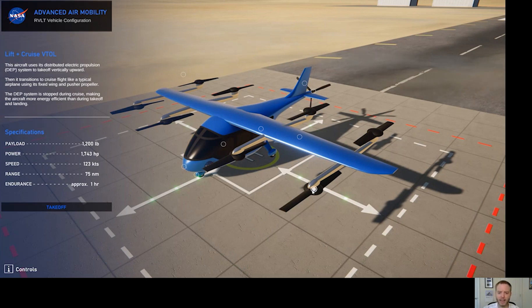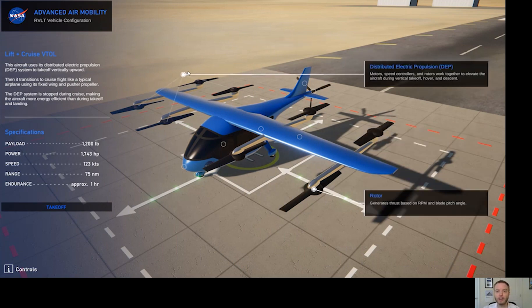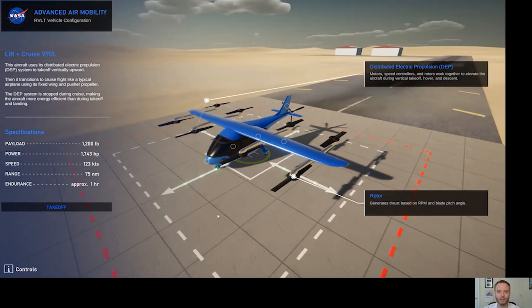We can see that it has eight rotors, each of which generates thrust — a force that pushes the aircraft into the air. There are eight of these rotors that work together in a system called distributed electric propulsion. Here motors, speed controllers, and rotors all work to elevate and lift this aircraft into the air. Let's take a look at what that might look like.